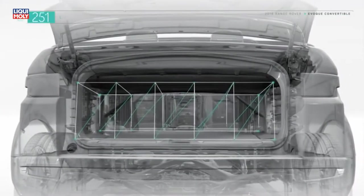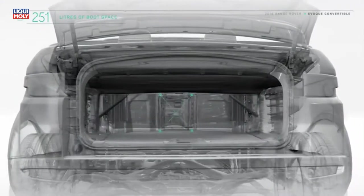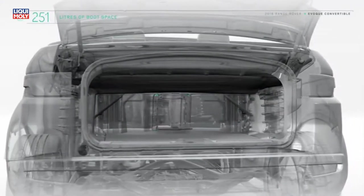And whether the roof is open or closed, the impressive luggage capacity remains the same. A ski hatch can also be specified for maximum versatility.